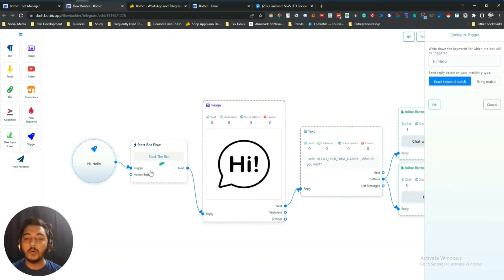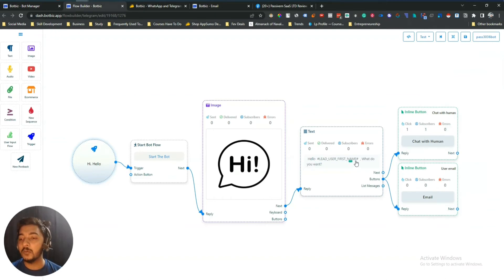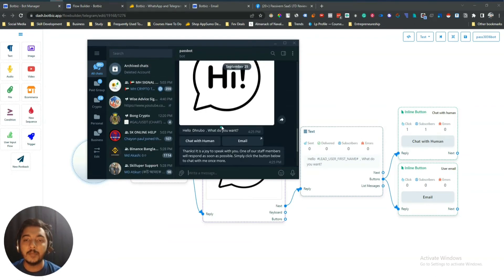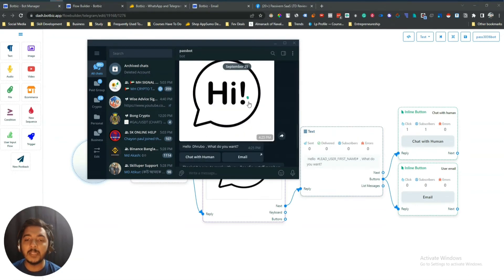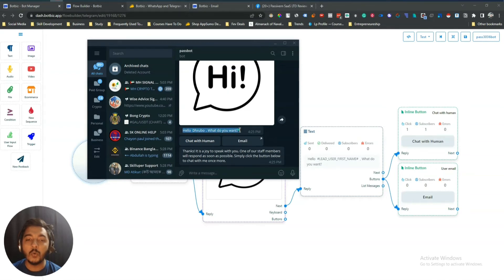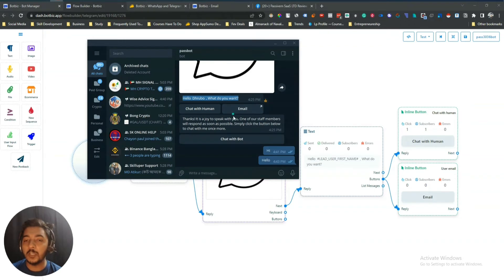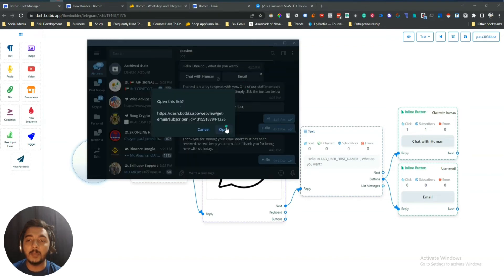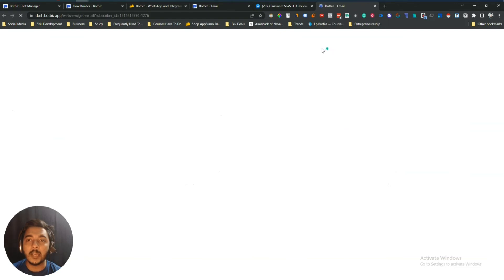I have already created one sequence. When someone sends 'hi' or 'hello' to my bot, an image will be sent to that person, then a message saying 'Hello [name], what do you want?' and then two buttons. See here in the bot — whenever I sent 'hi,' it automatically sent an image and asked what I want with two buttons. You can add up to three buttons. If I click 'email,' it redirects to a page where people can subscribe to your email newsletter.